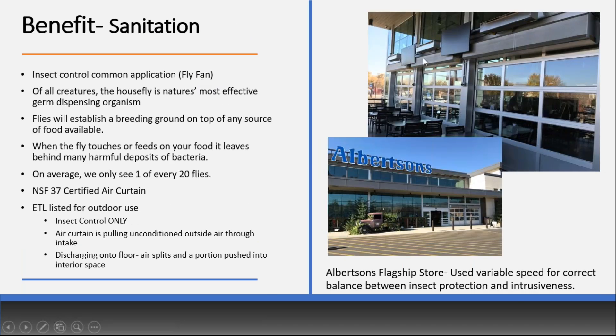Another benefit is sanitation. Insect control is a very common application — also called fly fans, air doors, they're interchangeable terms. The house fly is nature's most effective germ-dispensing organism: they establish a breeding ground on any food source, and whenever they touch your food it leaves behind bacteria. It's important to keep insects out of restaurants, cafeterias, and hospitals. We only see one in every 20 flies on average. There are entire lines of air curtains specifically for bug control, and for food service or NSF certification requirements, there are quite a few air curtains with those certifications.